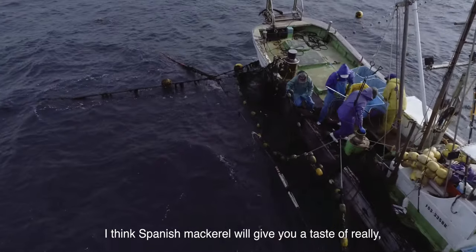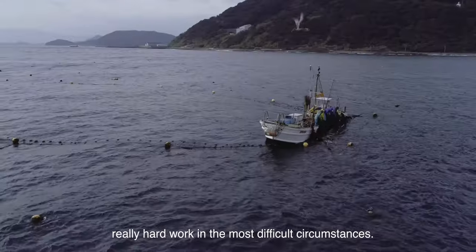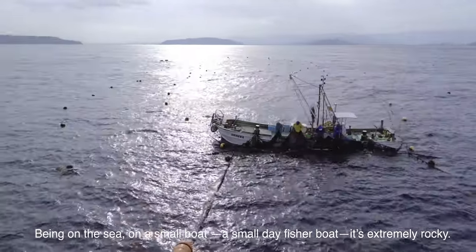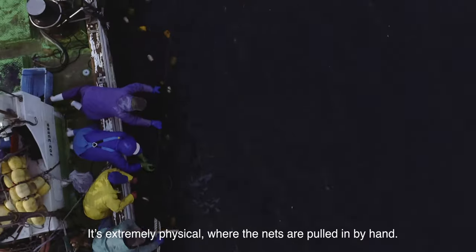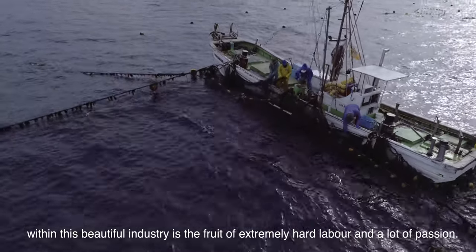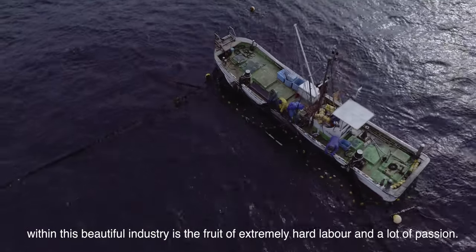I think Spanish mackerel will give you the taste of really hard work in the most difficult circumstances — being on the sea, on a small day fisher boat, extremely rocky, extremely physical where the nets are pulled in by hands. Everything we bring within this beautiful industry is the fruit of extremely hard labor and a lot of passion.